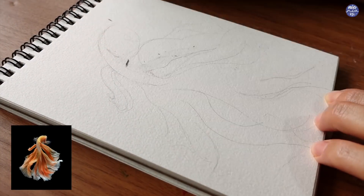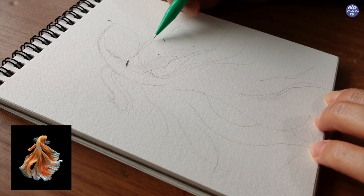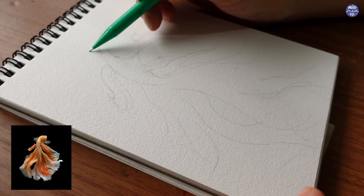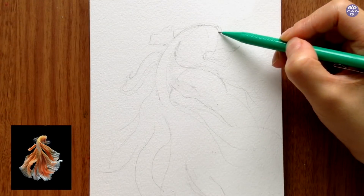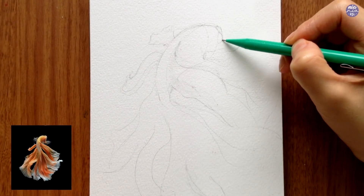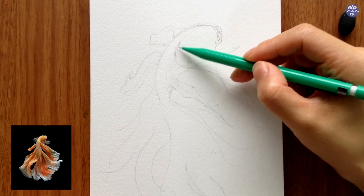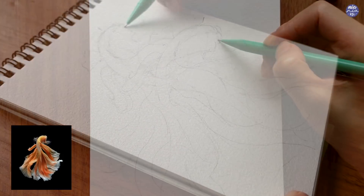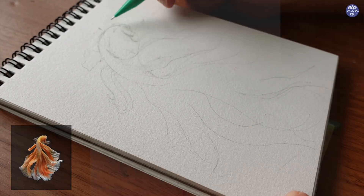I'm not going to worry too much about certain details like the folds. I just wanted to get the essence of the movement. When sketching this out, I try to make the lines quite thin, especially around the edges of the tails and fins, because I want the paint to be quite light and more transparent towards the ends. So I'm very mindful of not putting too much pressure on my pencil when drawing the outline.